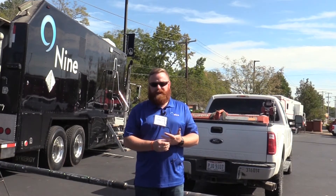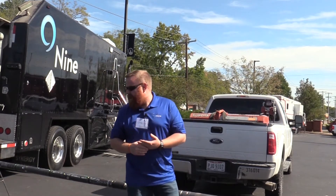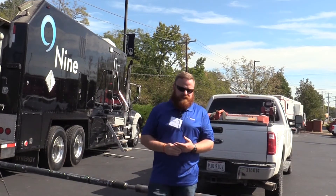We're active in all basins here in North America as well as a base of operations in Calgary, Canada. In Marietta we have our wireline division with these trucks that you see here.